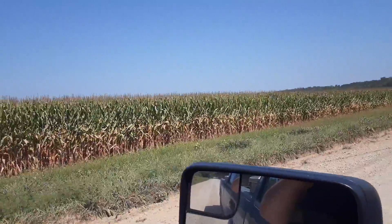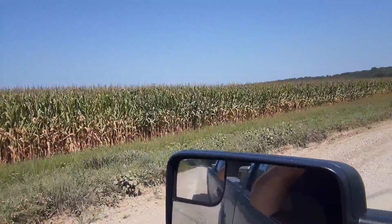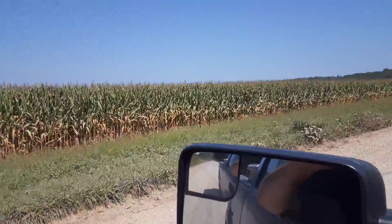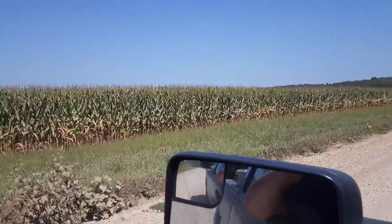Look at that — corn is over five feet, taller than I am. Corn's about nine feet tall actually. Looks good. If we don't have any floods this year we'll be in good shape. We should have a good harvest this fall.